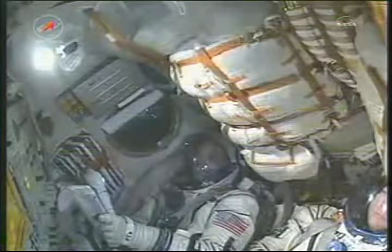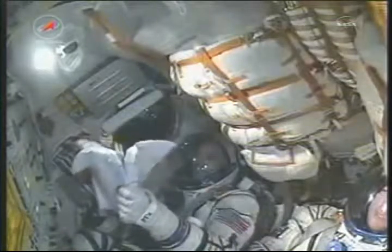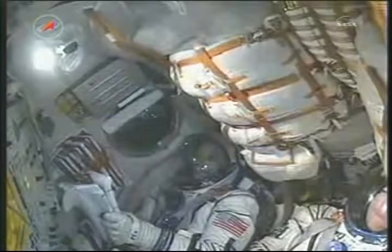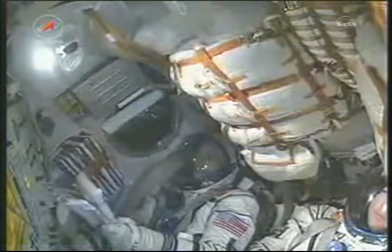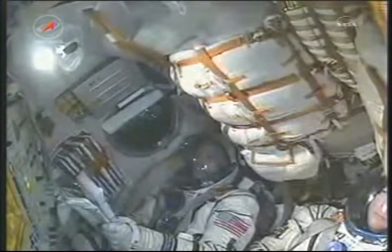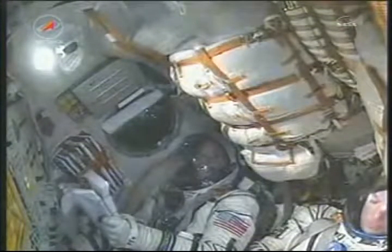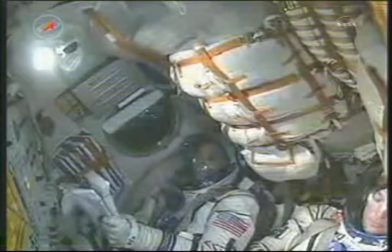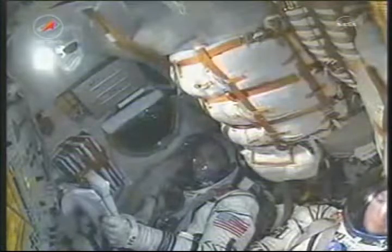We're going well on board and feeling great. The second stage thrusters are operating stable. 4 minutes and 20 seconds into the flight — as you hear, everything continuing to go well.